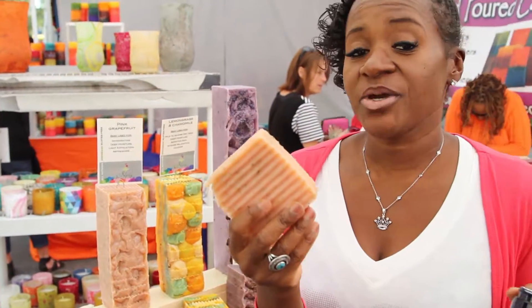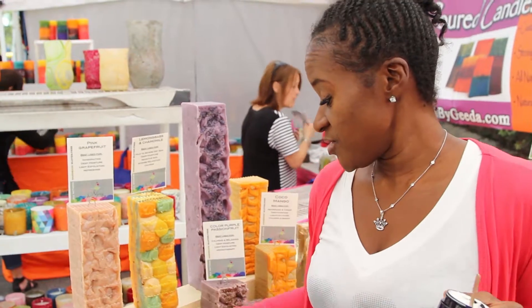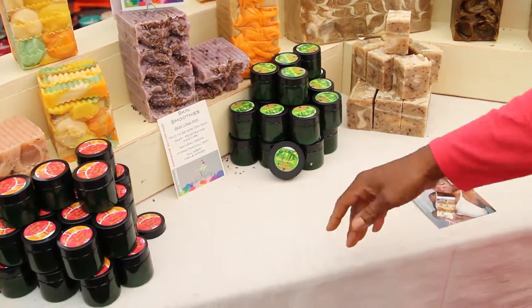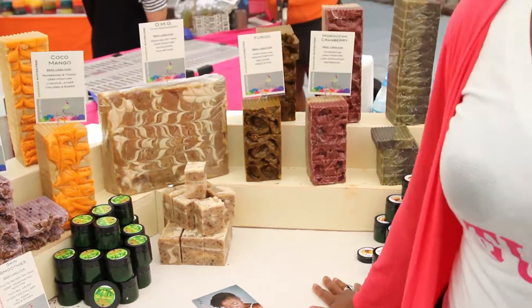And then beautiful pink grapefruit with fresh grapefruit inside and lemongrass. We have our moisturizers, our body whipped creams to go with it, if you like to do a layer and treat yourself. Everything that you need to care and pamper your skin, Fran Gong has it.